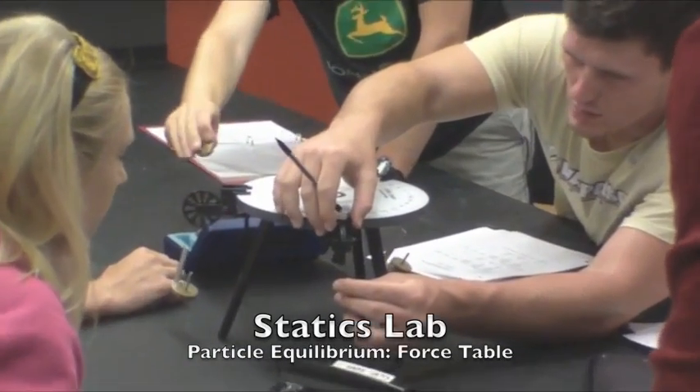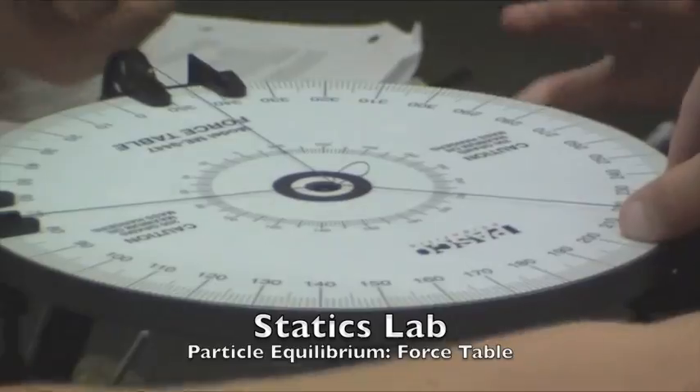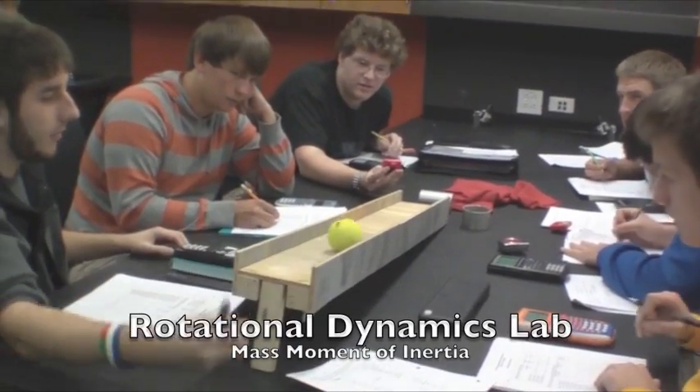In the Statics lab, I learned how forces are distributed throughout a system when the system is in equilibrium, as well as when it's not moving. The Dynamics lab taught me a lot about how bodies move when forces are applied to them.